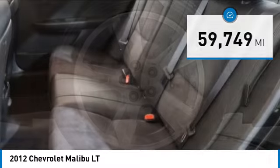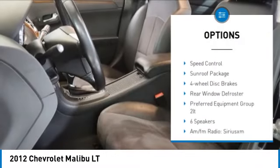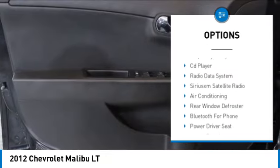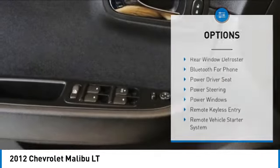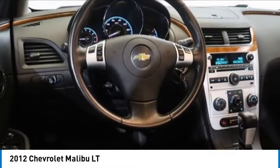Here are some of this vehicle's great options: electronic stability control, alloy wheels, rear spoiler, brake assist, traction control, remote keyless entry, speed control, sunroof package, four-wheel disc brakes, rear window defroster.